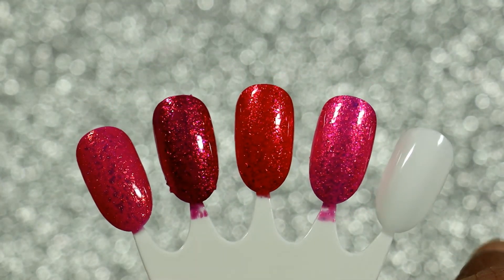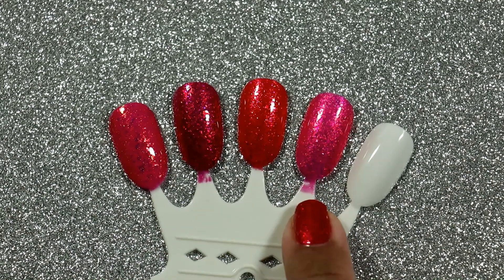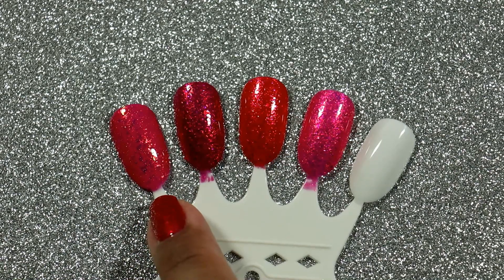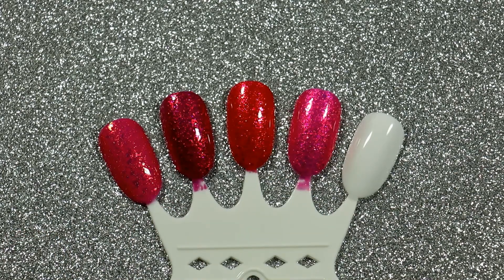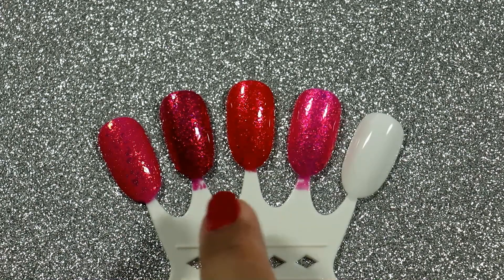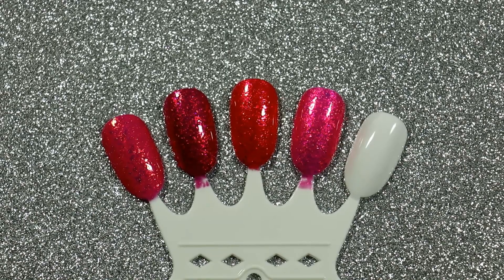Let me know in the comments down below which polish you have or are interested in getting — I'm very interested to know which one attracted you the most. I'm really digging Ashling from Polish for Days and Dark Side of the Moonrise, especially because I expected it to be a lot redder than it turned out. I'm very into pinks right now, so it's no surprise those two are calling to me. Okay, thank you guys so much for watching, and I'll see you in my next video. Bye!